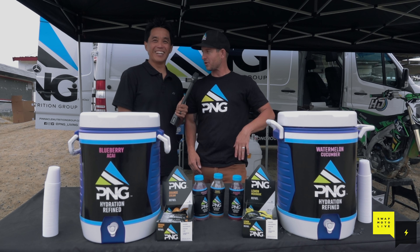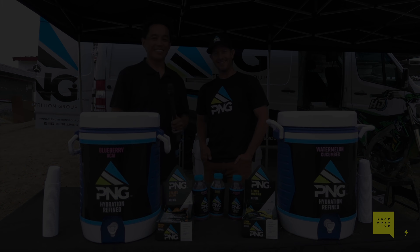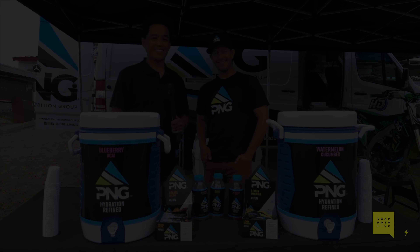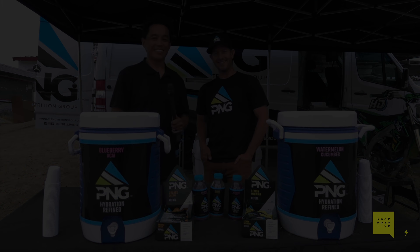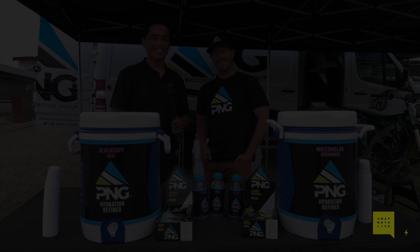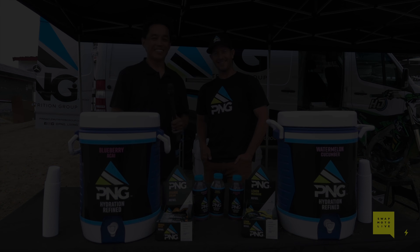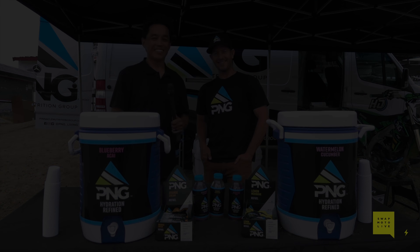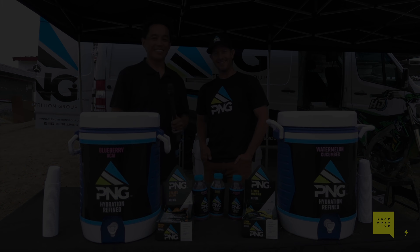How do people watching get this stuff? PinnacleNutritionGroup.com or PNGLiving.com. We're going to be opening up in a bunch of stores locally — bicycle shops — and educating our dealers. But right now it's our website, PinnacleNutritionGroup.com. Go check our Instagram and all our socials at PNGLiving. Last question: how are those Hot Cheetos? They're really good — you got the red fingers? Yeah, and it's a little bit on your shirt. Hey, check this stuff out — it's really good!